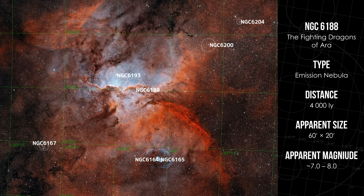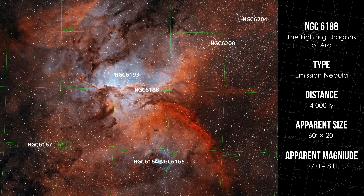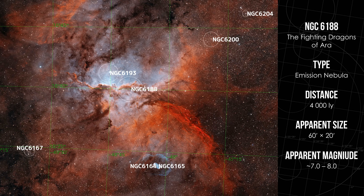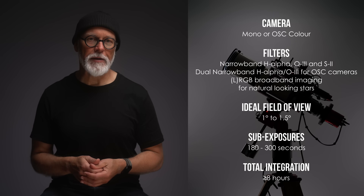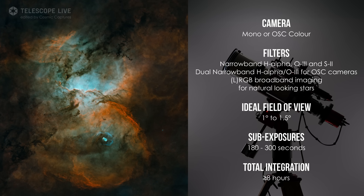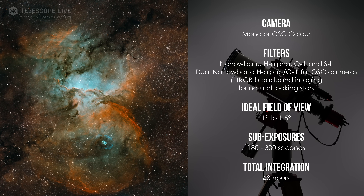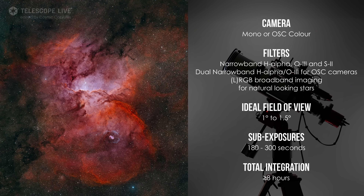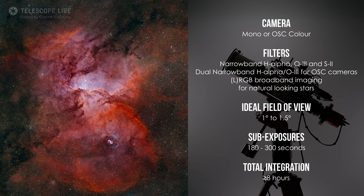Photographically, NGC 6188 fits well into a field of view of around 1 to 1.5 degrees, and it's visible only from the southern hemisphere. This is a classic narrowband target. With a mono camera, you will want to use H-Alpha, OIII, and Sulfur II filters, and ideally combine it with RGB star data for natural star colors. For one-shot color cameras, a dual narrowband filter with H-Alpha and OIII works very well. Smart telescopes can capture it, but it is a serious project that requires many hours of integration — definitely one for more dedicated users.